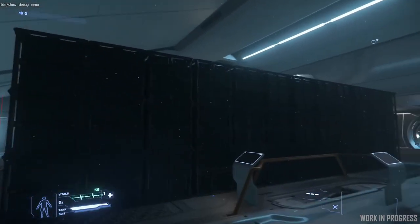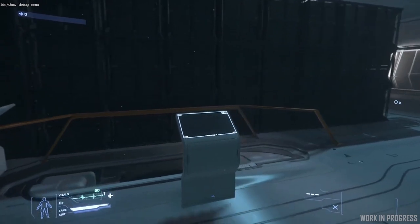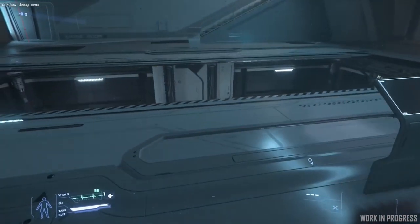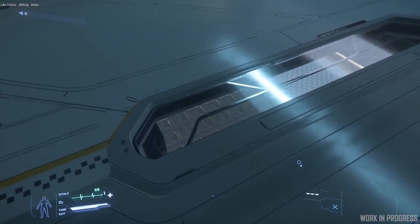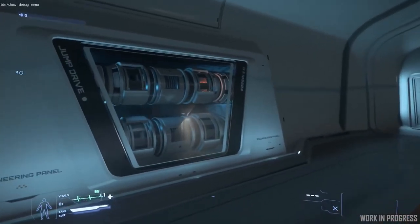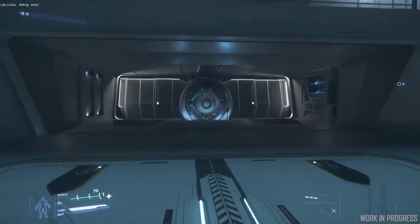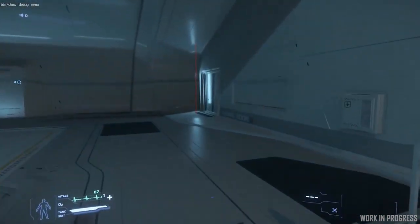So here we have the cargo room situated at the back in the lower decks. Quite a bit of space for the cargo. We've got the little windows there, a big open space, and we've got the components in here. At the back we've got the jump drive and then over this end we've housed all the other main components down here.